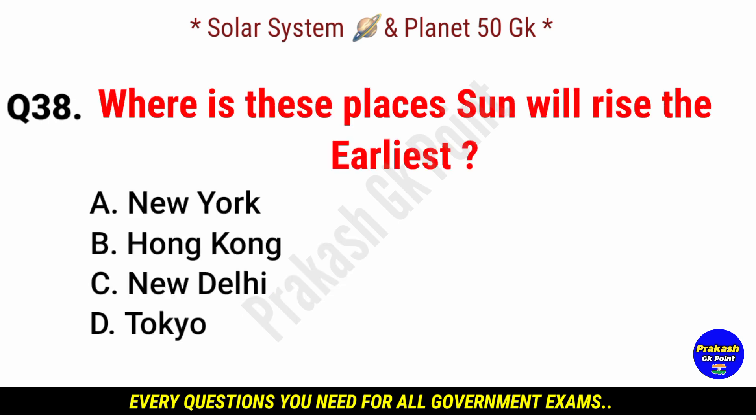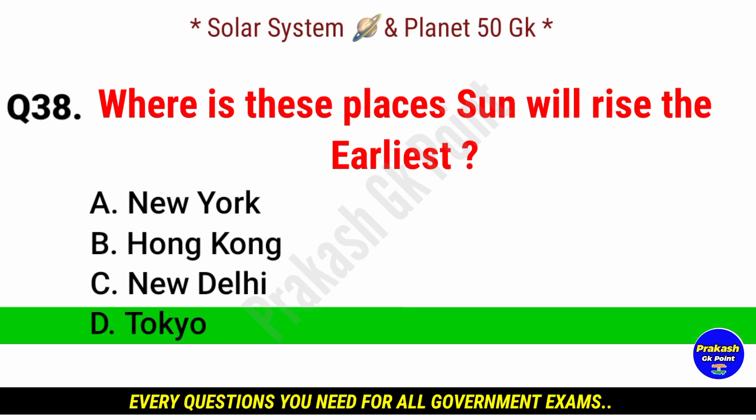Where will the sun rise the earliest? Answer: option D, Tokyo, Japan.